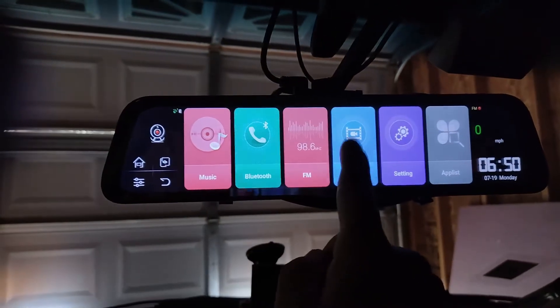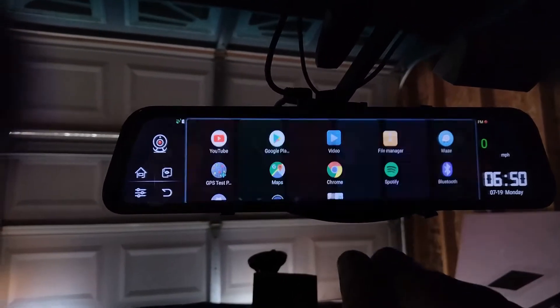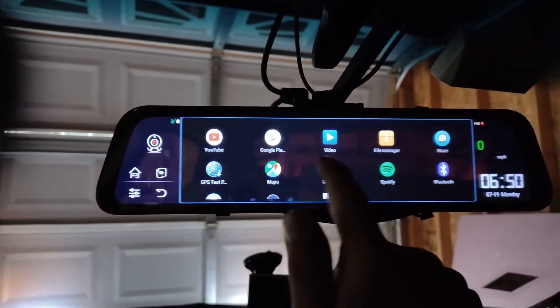This icon here is actually not to stream videos to the mirror — it's to review already recorded footage. But if you go to the app list, you can download and install a bunch of things.